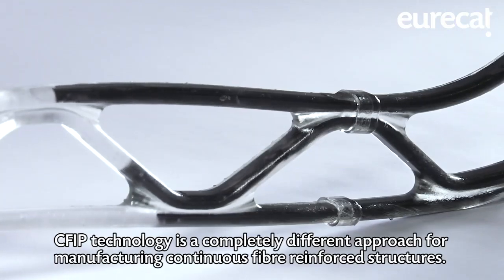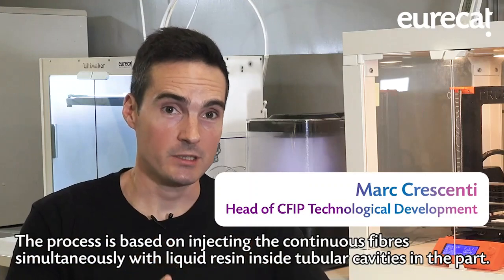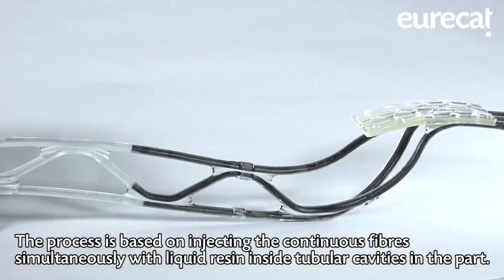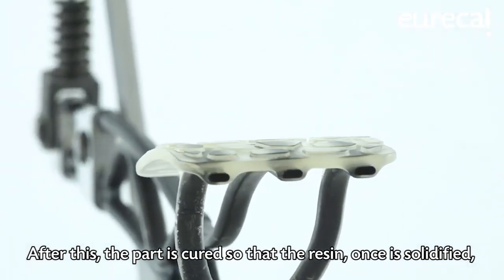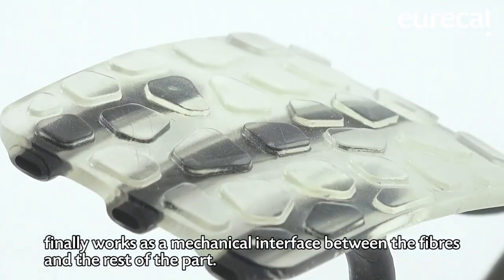CFIP technology is a completely different approach for manufacturing continuous fiber-reinforced structures. The process is based on injecting the continuous fibers simultaneously with liquid resin inside tubular cavities in the part. After this, the part is cured so that the resin, once it's solidified, finally works as a mechanical interface between the fibers and the rest of the part.